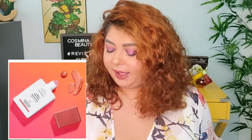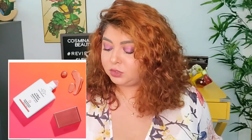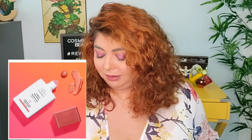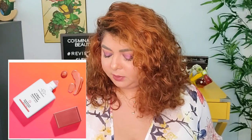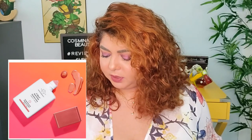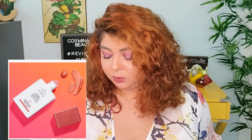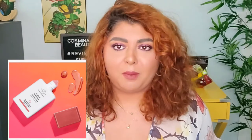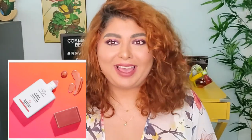Yet again another blush - this one from Drunk Elephant at $36, coming soon to their website. I'm not sure if it comes in just one color, which would be weird. It does look really interesting the way it looks - but no, I'm not grabbing this one either.